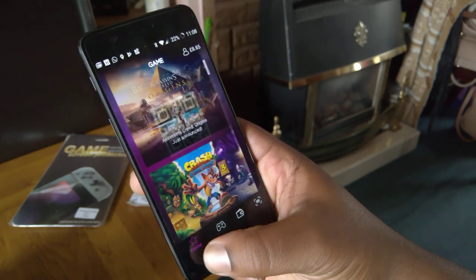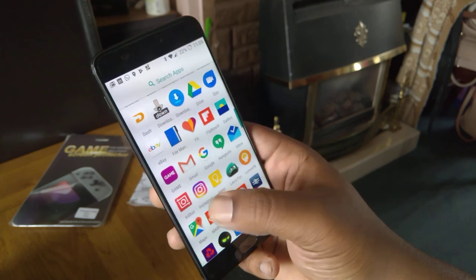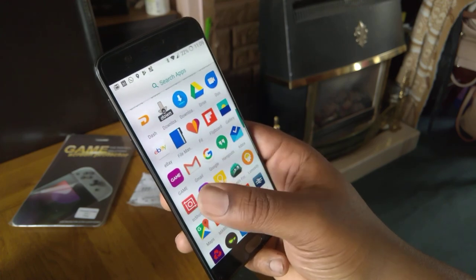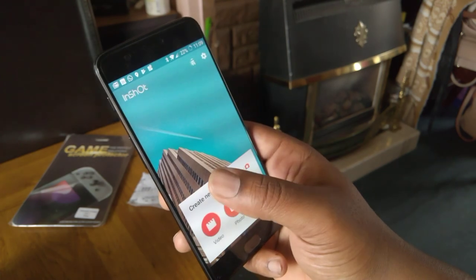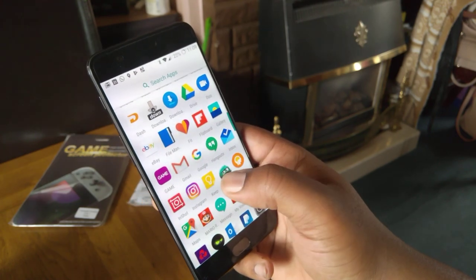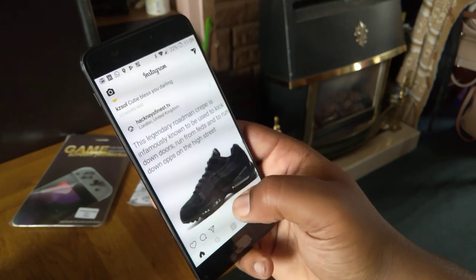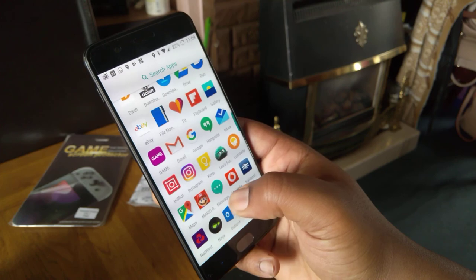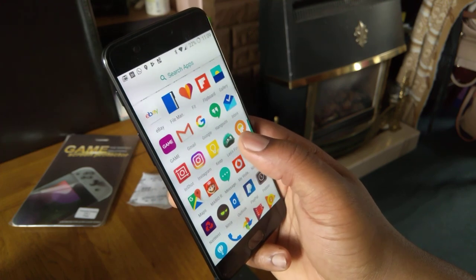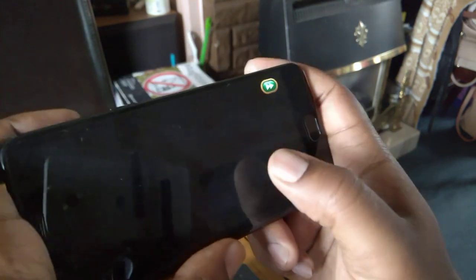We've got Inbox, and InShot as well — you can crop shots and edit videos together. It's kind of the only working video editor I know of on Android, so that's pretty useful. And obviously we've got Instagram.